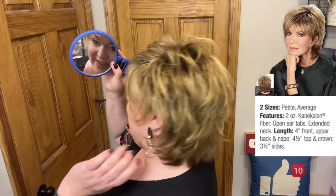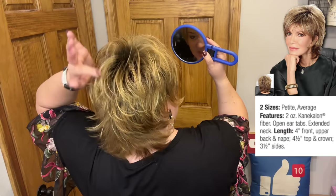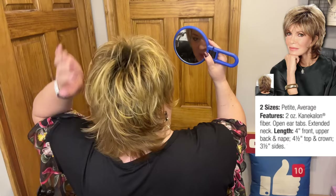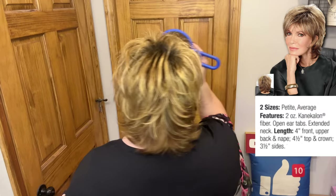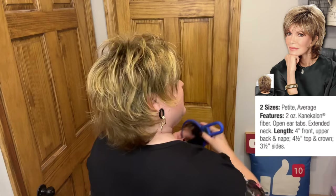Oh my gosh, look at how cute this is! What a beautiful profile. I love it. You can really see the dimension of this color too — the Wildflower Honey, where we have those number eight roots. It is so pretty. Look at the layers. Really a cute little sexy shag.